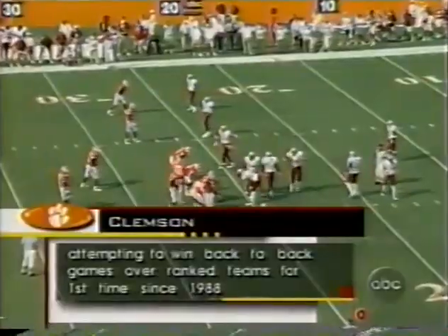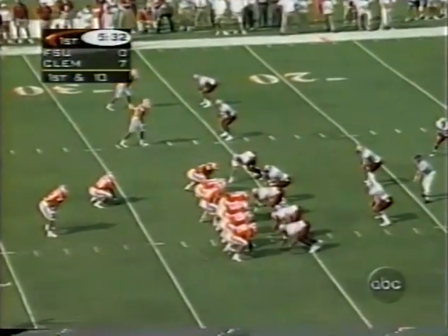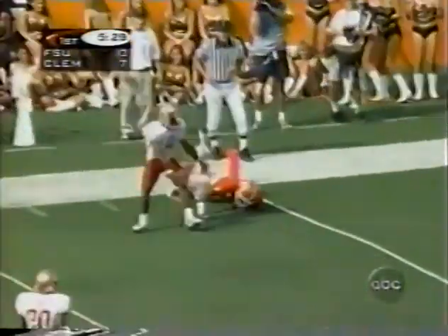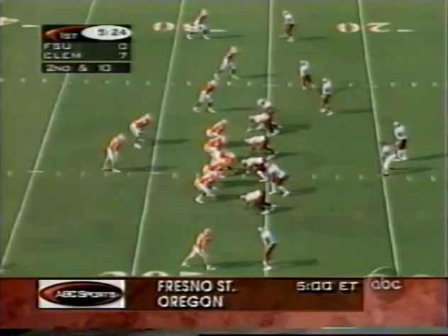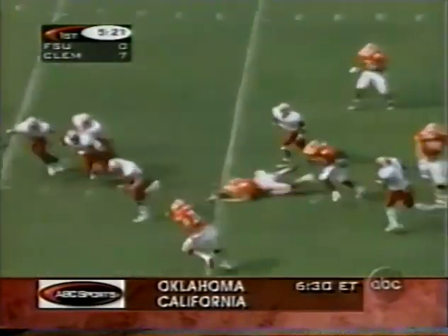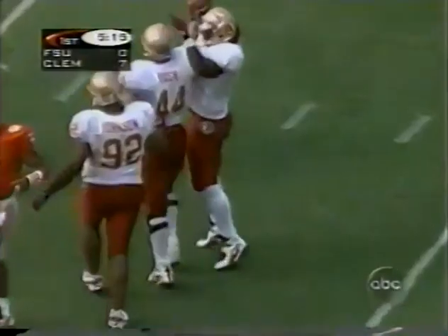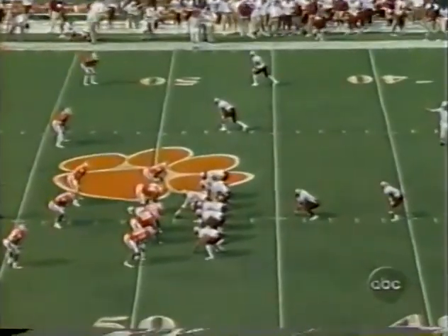Clemson is trying to beat ranked teams back-to-back for the first time in a long time — last week it was 25th-ranked NC State, today it's number five Florida State, and they have a 7-0 lead. Streeter to the air — would have been an acrobatic catch by Tony Horn. He needs to get the ball to Priester, but Florida State shows blitz, comes with it, and the pass intended for Priester is intercepted. Darrell Bush goes the other way to midfield — an interception return out to the 49.